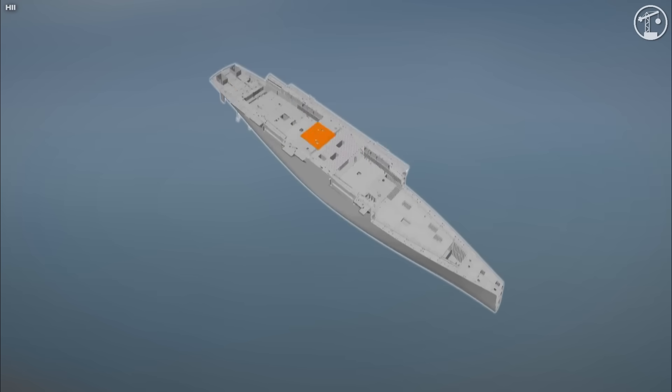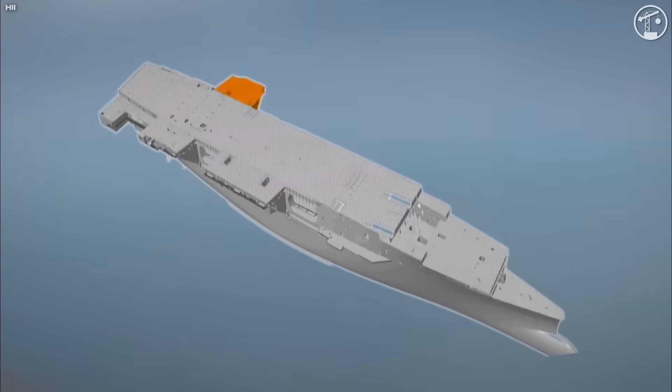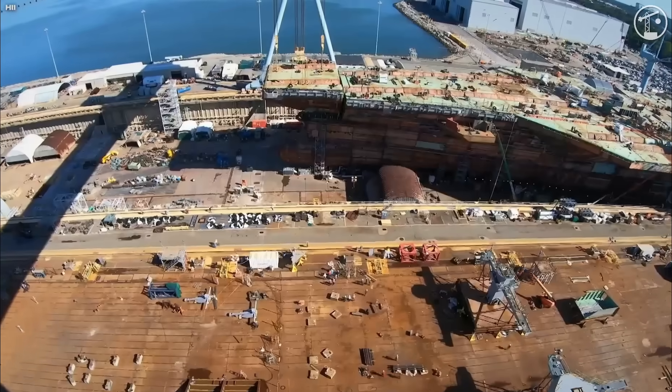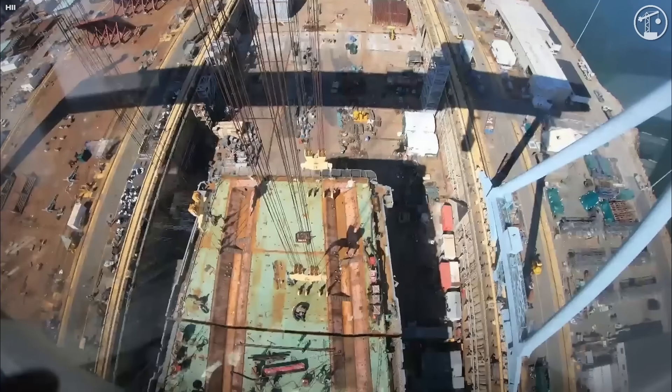Building it means taking millions of individual parts and assembling them into a single hall at Newport News, Virginia — the only shipyard in America with the tools, workforce, and nuclear credentials to do it.